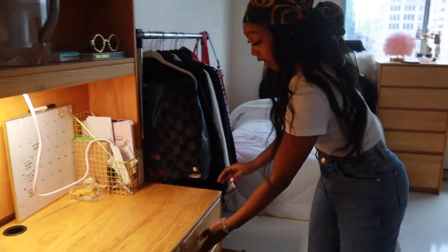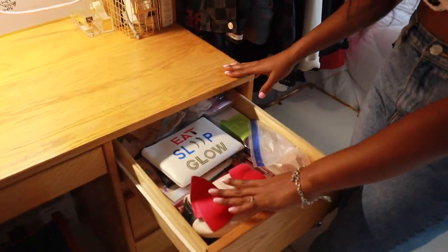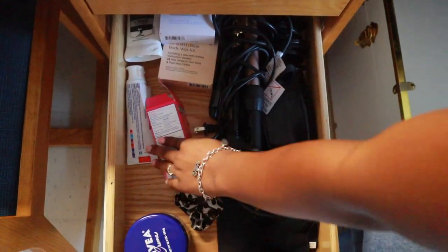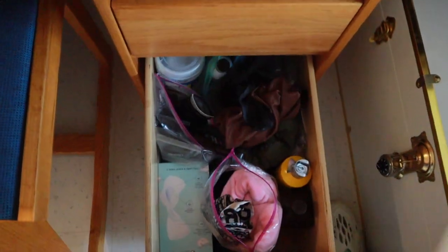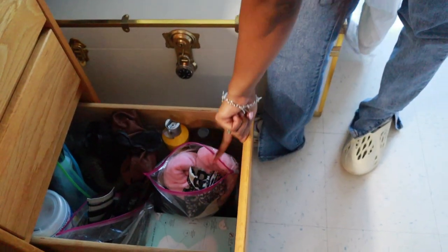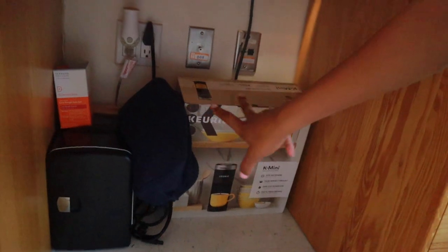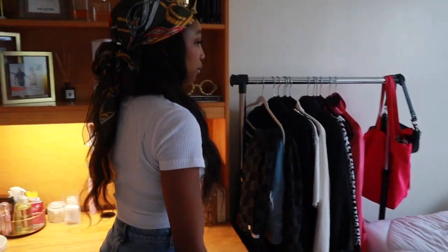Then you get three drawers. The first drawer I keep all my cosmetic stuff — makeup, lashes, beauty blenders. The second drawer has all my hair stuff on one side, and then medicine, lotion, deodorant on the other. The bottom drawer is mostly for hair products and feminine/sanitary items. Underneath my desk I have a Keurig that we still haven't set up, a skincare fridge I don't really use, and some extra stuff.